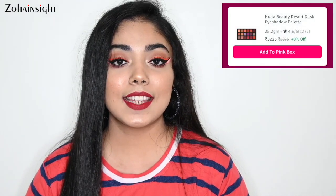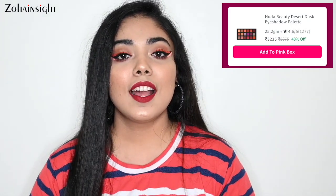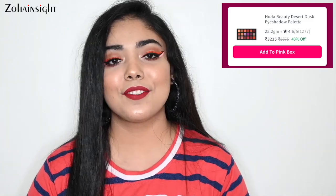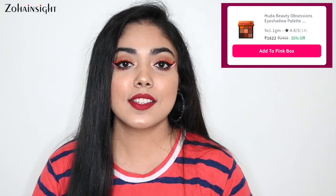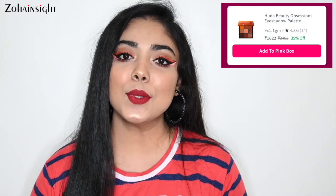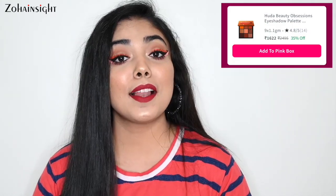Next high-end eyeshadow palette is again from Huda Beauty on 40% off — Desert Dusk Eyeshadow Palette. The shades are orangish, coral, with warmer brown and purple tones. They swatch amazingly and apply beautifully. Another high-end option is Huda Beauty Topaz Obsession 9-Pan Eyeshadow Palette, with yellow undertone shades, great for everyday, party, and festive wear. It's really compact, easy to carry, and I absolutely love those warmer shades. This palette is on 35% off.